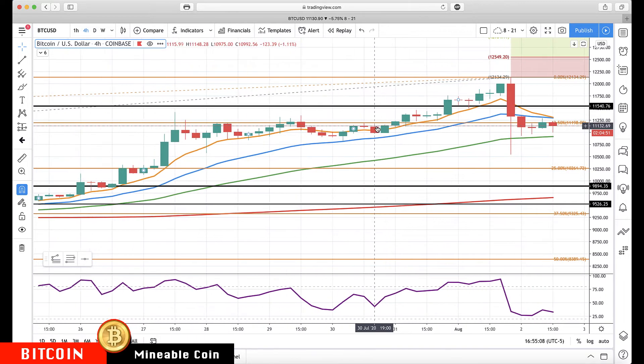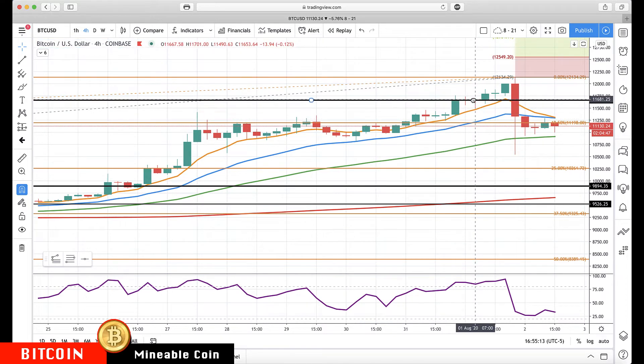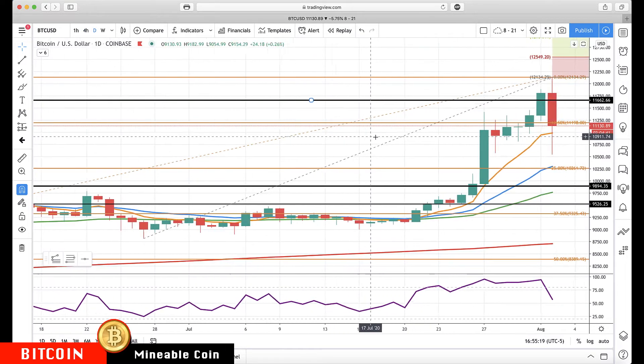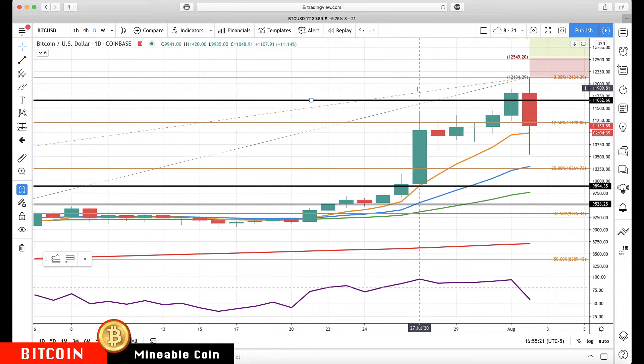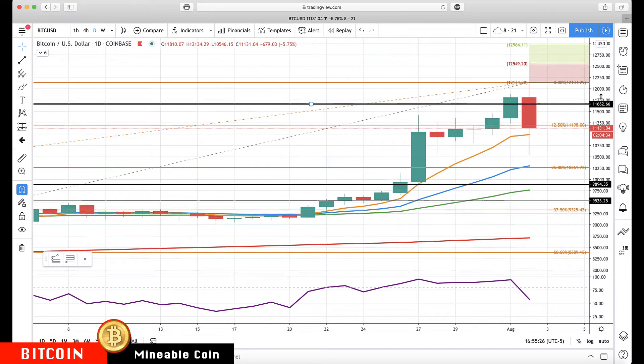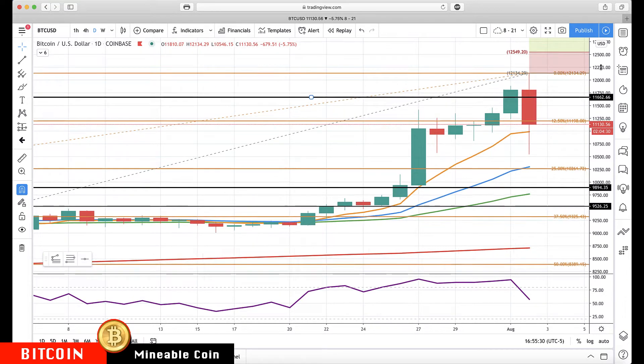On the four-hour chart, checking for any little resistance ledges: right around 11,660 is the first level I'd be watching. If we get through that, it means we're rallying back pretty hard. Then I'm watching 12,000, 12,134, 12,549, and 12,964.